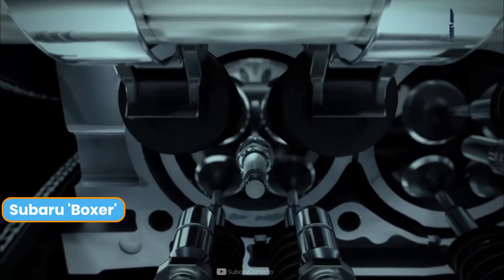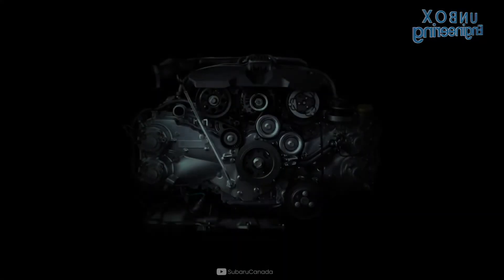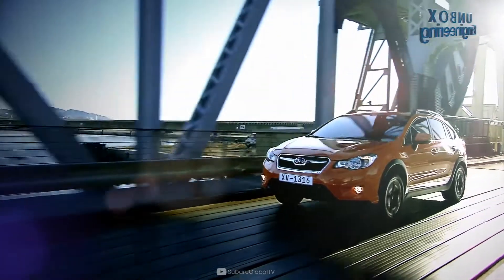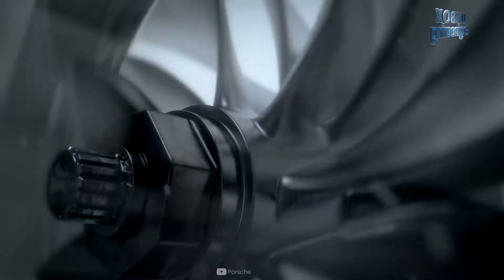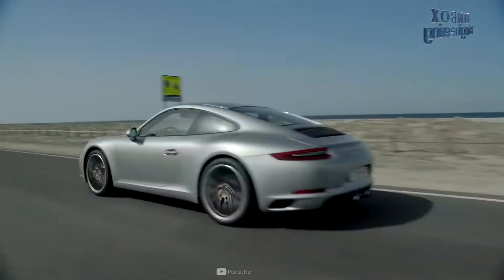The Subaru Boxer engine has a crankcase and cylinder heads constructed from aluminium, which helps to reduce weight. This also improves the overall power-to-weight ratio and environmental performance. Therefore, it provides higher levels of durability, which means a more reliable and lower-cost vehicle for owners.